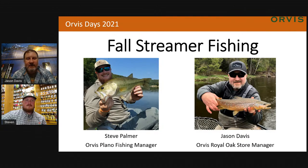I'm Jason Davis, the store manager at the Orvis Royal Oak store, just outside of Detroit. And we've got Steve Palmer from Orvis Plano, the fishing manager down there. You may remember Steve from last spring — he did a presentation — but we're talking all things fall streamer right now. Let's dive right into this and have some fun.